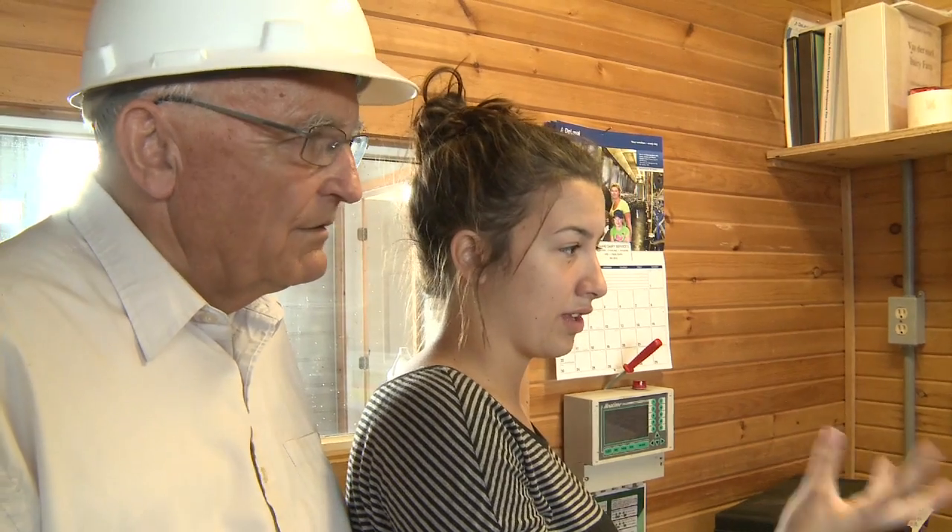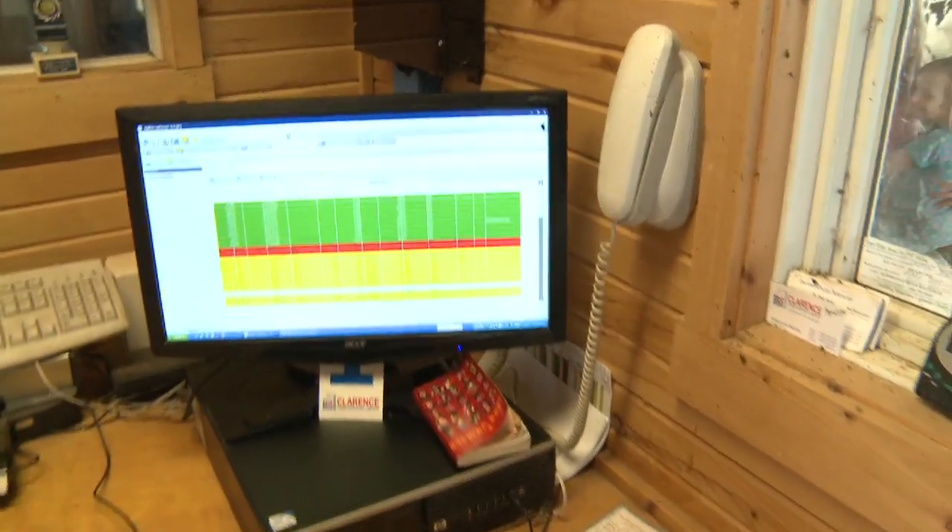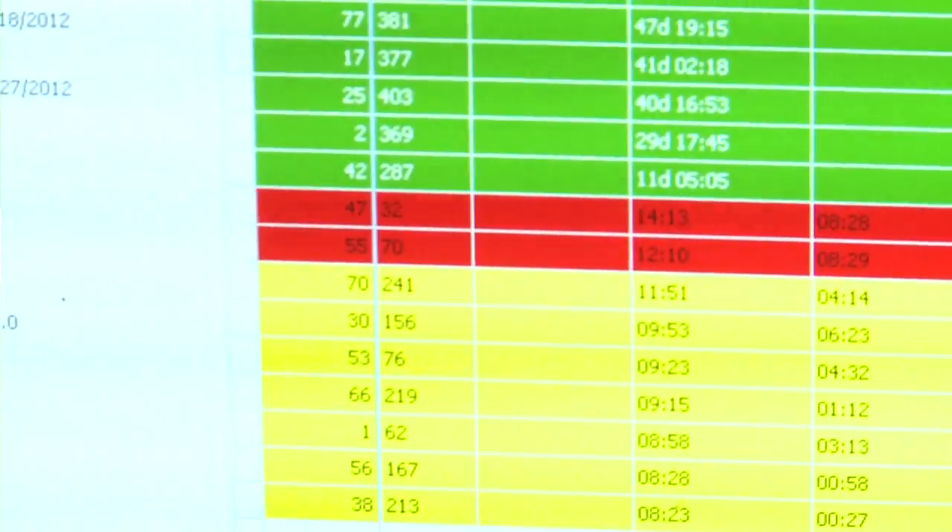So this is how it all works? This is the command center — all the data from the cows comes into this computer. It's very high tech. The farmer spends more time managing cows with data than doing manual work. Times have changed. Very much so.